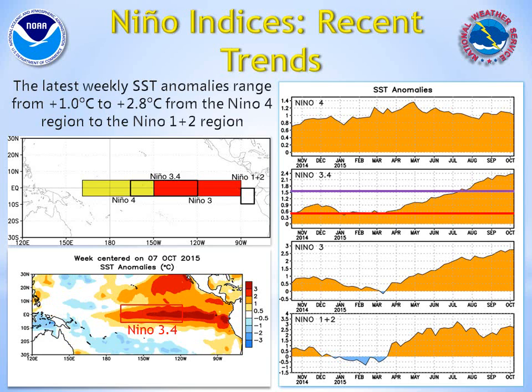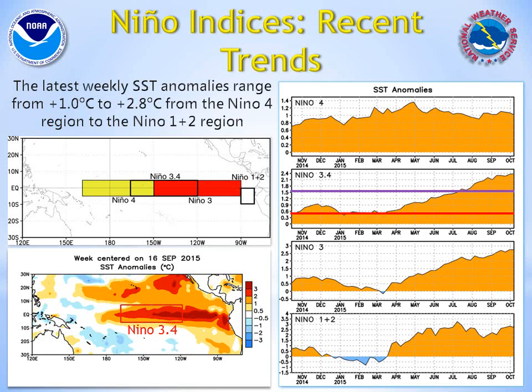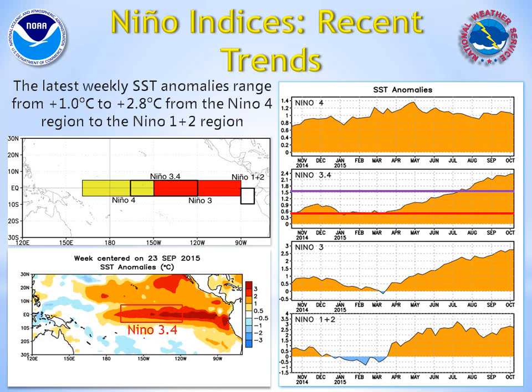El Niño conditions have been present in the equatorial Pacific since last winter. However, in the past six months, sea surface temperatures have steadily increased. Currently, strong El Niño conditions are developing, with temperature anomalies solidly above the 1.5 Celsius threshold.